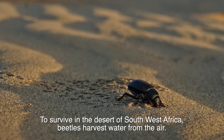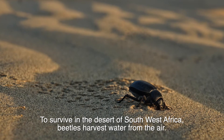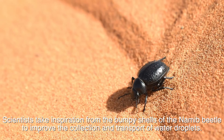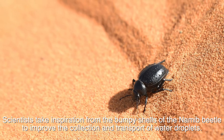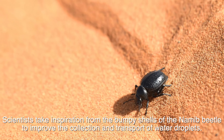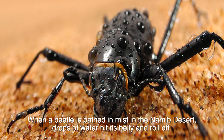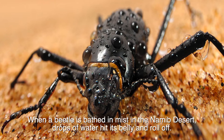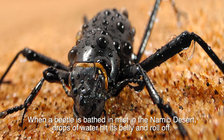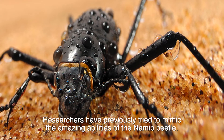To survive in the desert of southwest Africa, beetles harvest water from the air. Scientists take inspiration from the bumpy shells of the nomad beetle to improve the collection and transport of water droplets. When a beetle is bathed in mist in the nomad desert, drops of water hit its belly and roll off.